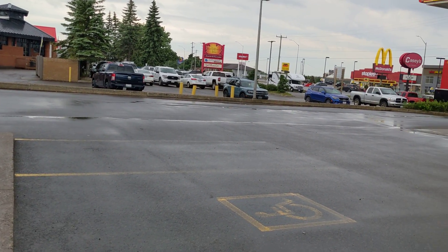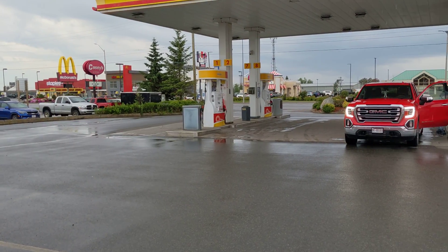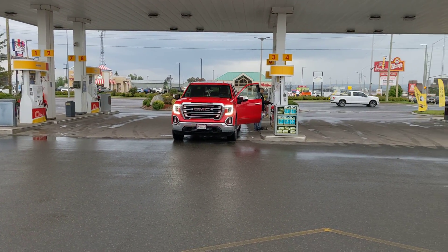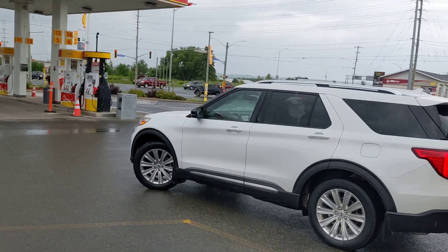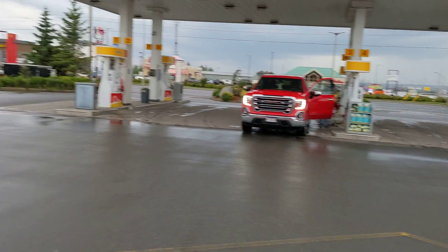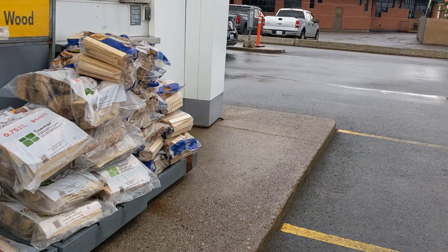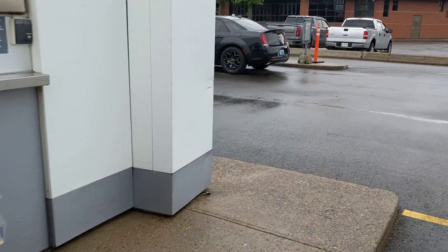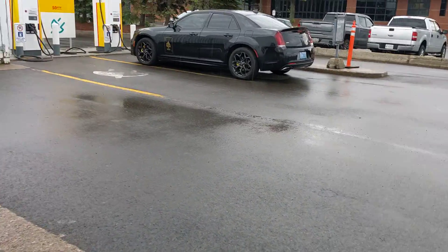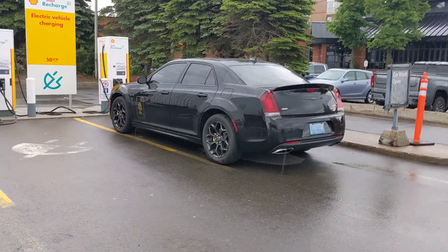Here we are at a busy intersection with McDonald's, KFC, Tim Hortons, Wendy's, and apparently a Walmart over there, along with hotels. We're just walking back to our car and the Tesla charger. Sometimes you have to stop because you have to pee and you have to go real quick. Look, they even have a Shell Recharge here.